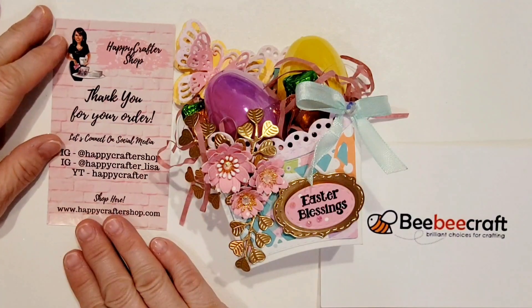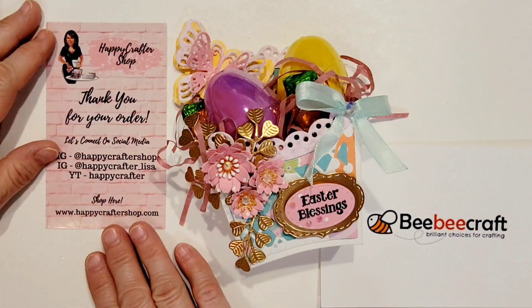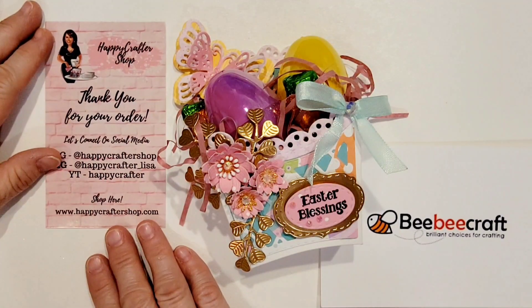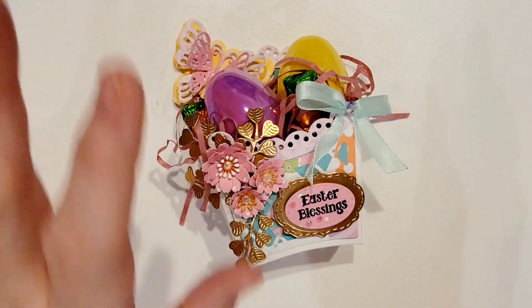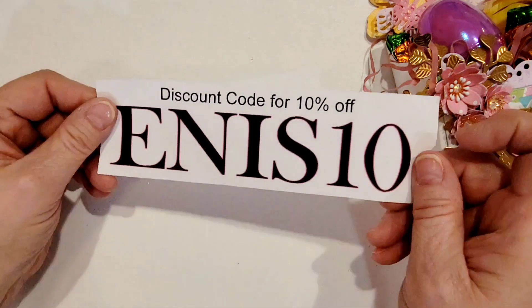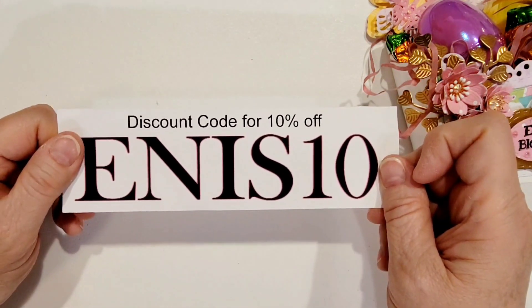Back to the Happy Crafter — I'm really excited that she's allowing me again to be a guest designer with her. She did send me a box of crafty goodies and I'm going to show you later what I did with those. Before I get into my actual project, let me tell you — I do have a coupon code for both the Happy Crafter Shop and BB Craft.